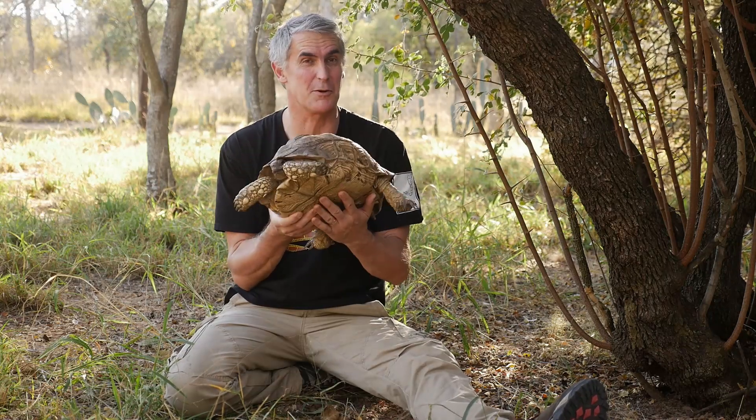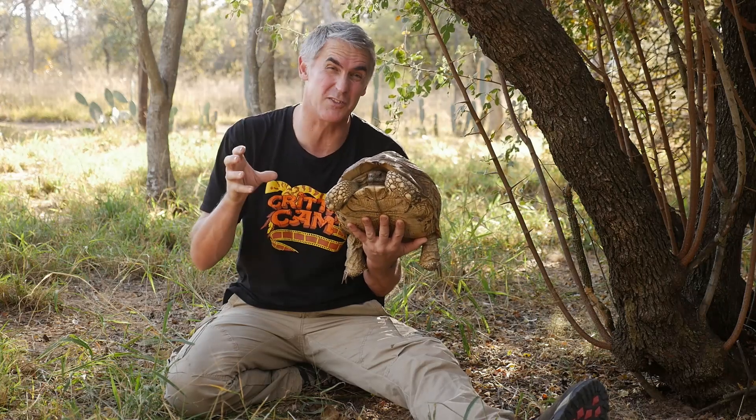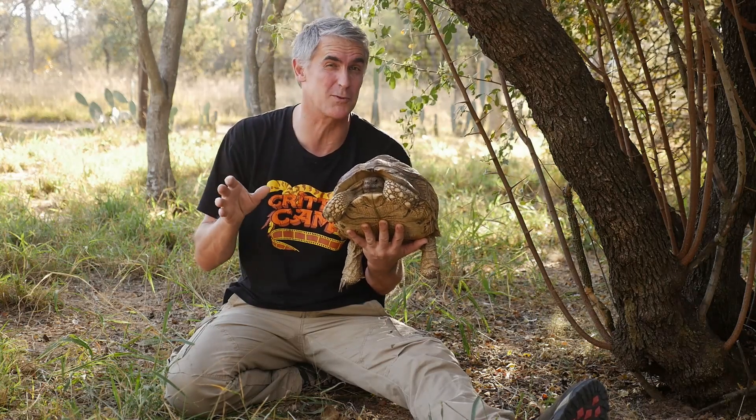I'm here in South Africa and I tell you what, it's a trip of a lifetime. I found something pretty cool — it's endemic to the area. Not a rock, but this little beauty right here: it's a leopard tortoise. He's got hard feet so he lives on the land, occasionally going into small puddles of water to hydrate himself.